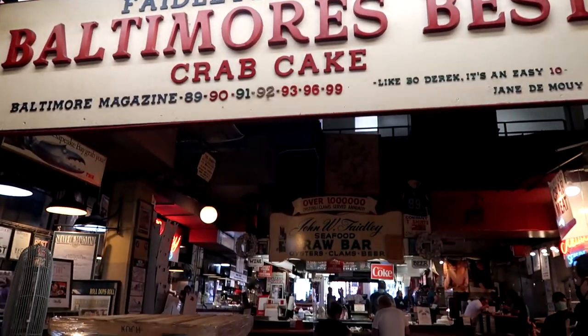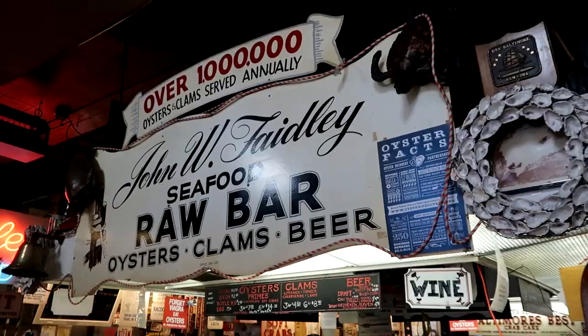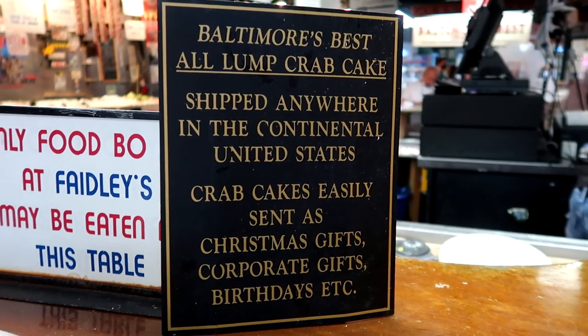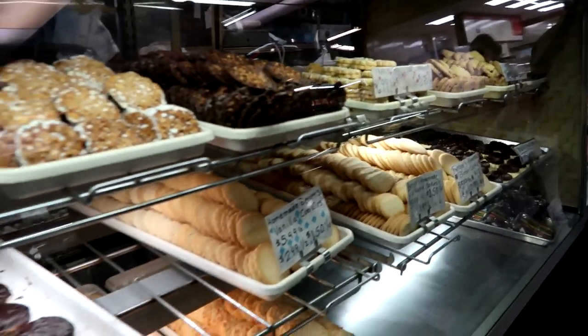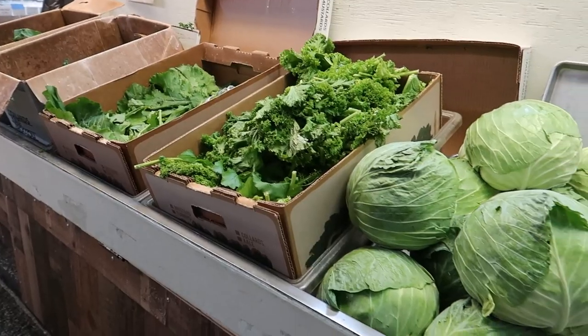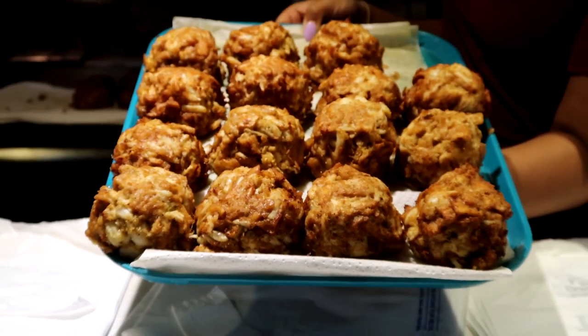Faidley Seafood was founded in 1886, making it one of the oldest seafood establishments in Baltimore. And it's been located all these years inside of Lexington Market, a historic market that has been around since 1782 — making it the oldest market in America. There are a bunch of vendors here offering everything from baked goods to produce to computers. But it is the Jumbo Lump Crab Cakes here at Faidley's that we are here for.